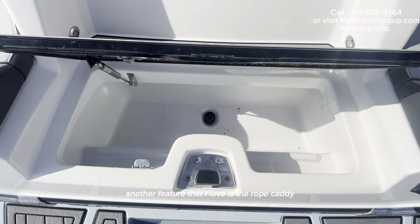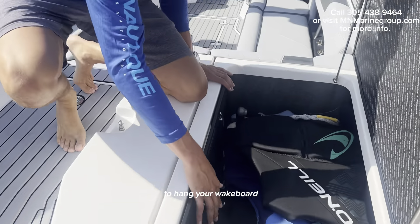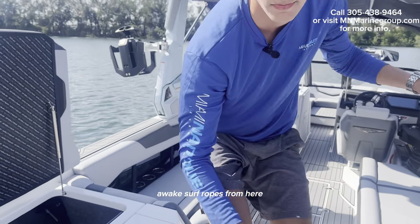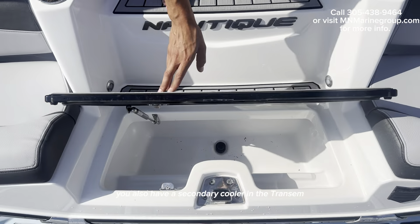Another feature that I love is the rope caddy to hang your wakeboard or wakesurf ropes. You also have a secondary cooler in the transom.